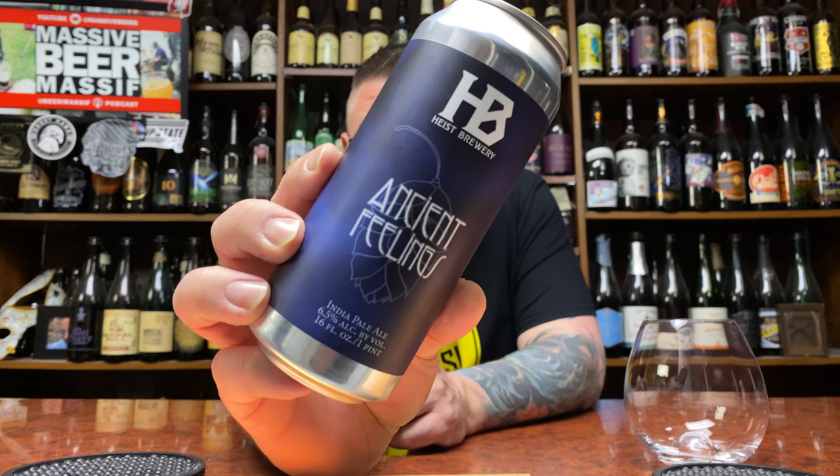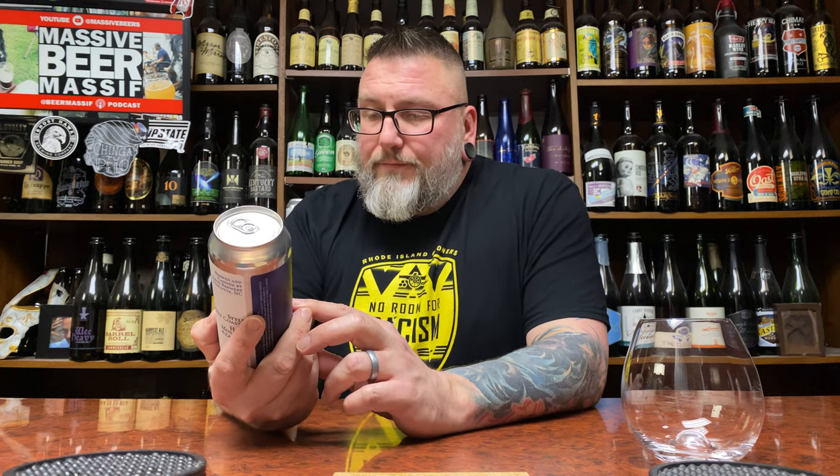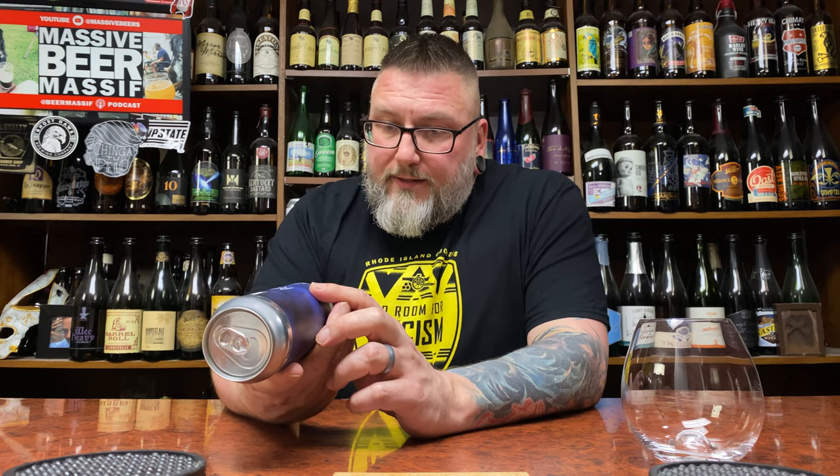How you doing YouTube? Matt Massa Beer Reviews back with a little bit of southern hopeful goodness from Heist Brewing. This is Ancient Feelings — a West Coast style, Mosaic and Azacca hopped IPA. 6.5% and it's canned.